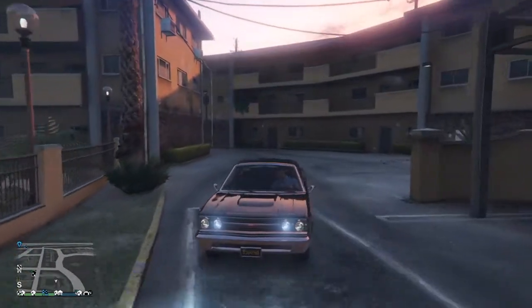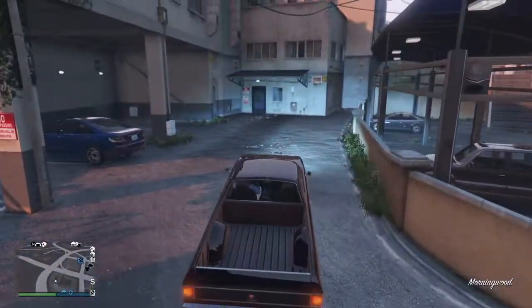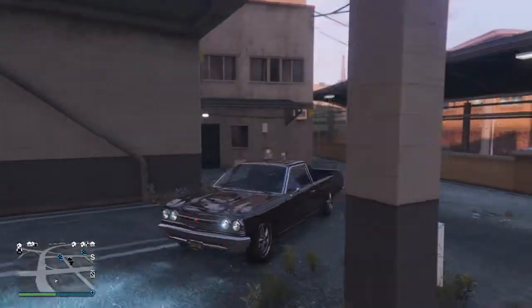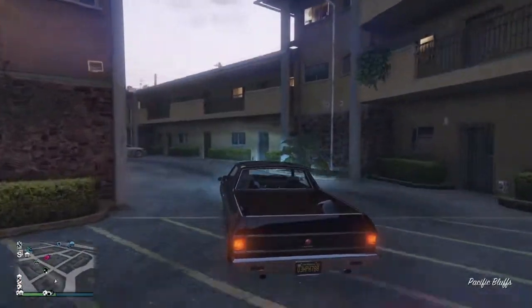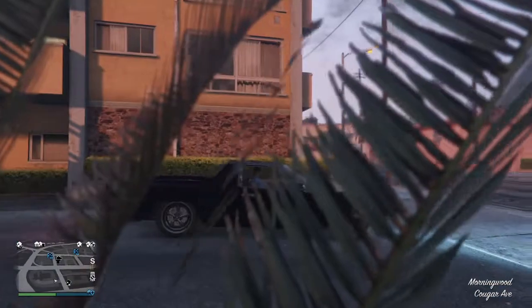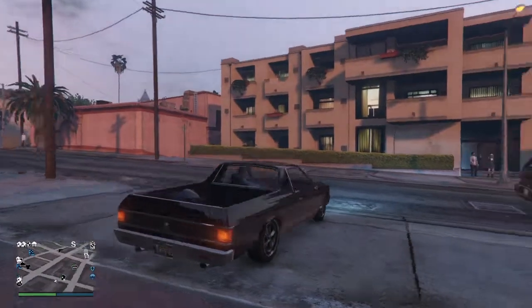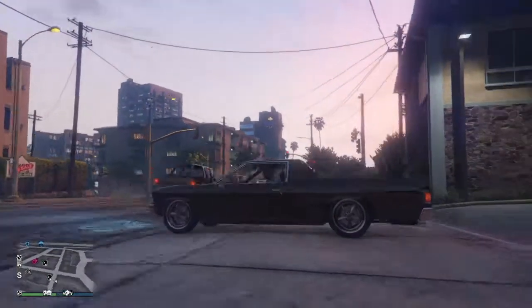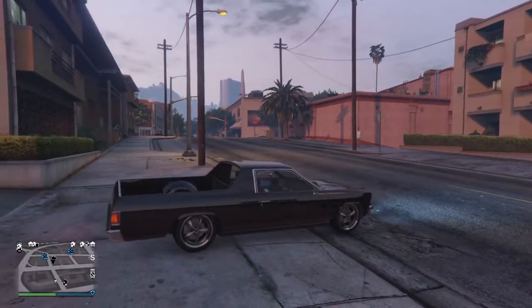We're gonna go quickly this way. So the El Camino — this sort of vehicle would be for if you like muscle cars but you need a pickup truck. This will be a mix between the two. You need a truck but you don't like the size of it, so you pick up one of these.